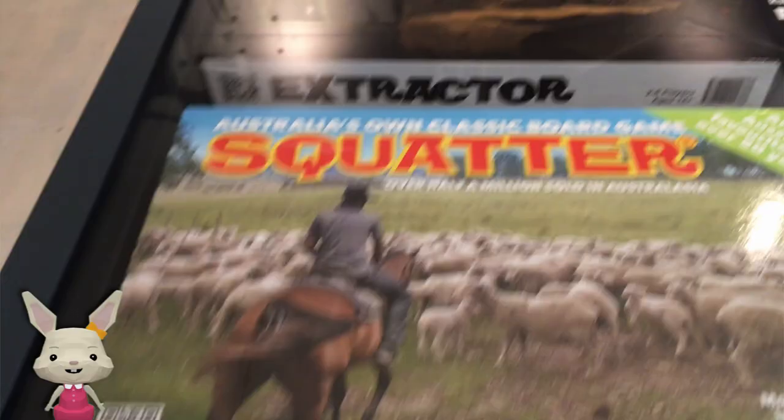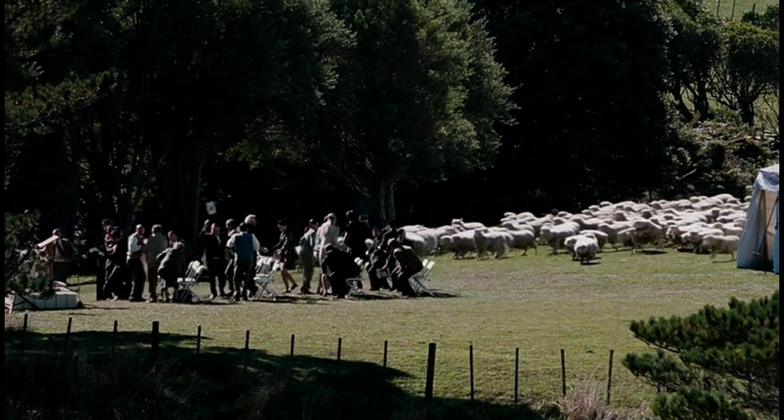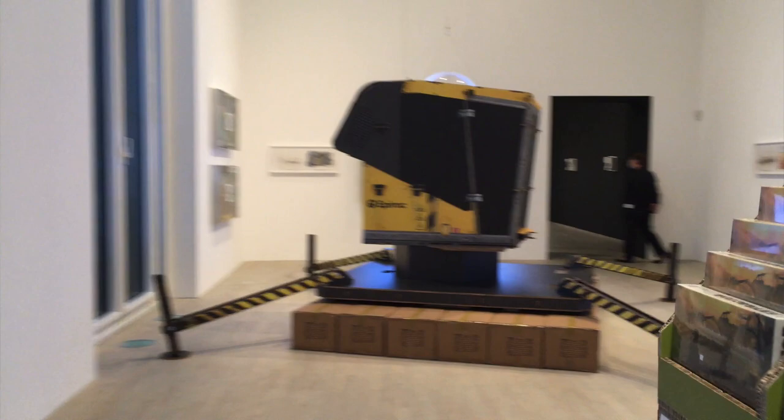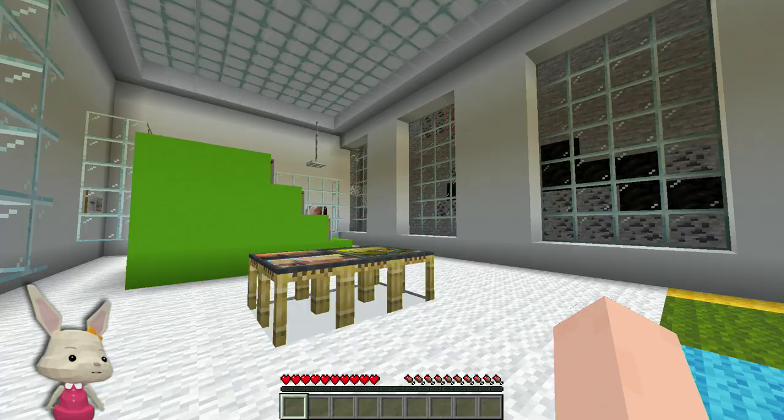And then there's a game here - Squatter and Extractor. I made this board game as part of the show as a kind of fun catalog. We went ahead and made a version of an existing, very famous Australian game called Squatter, which is like this crazy sheep farming game. And I subbed out the sheep farming narrative and instead put in this story about how a platform capitalist will go and use all your data and put it on the cloud.